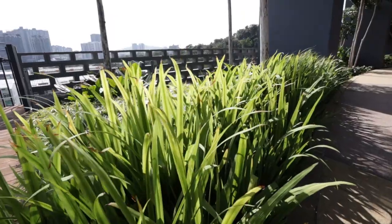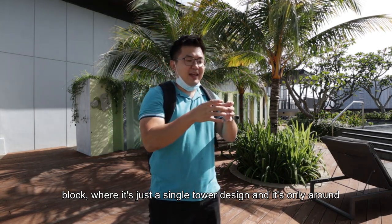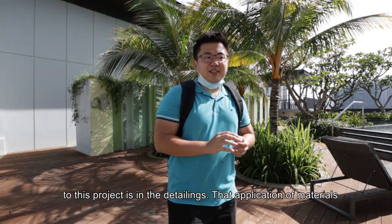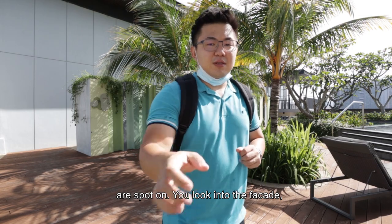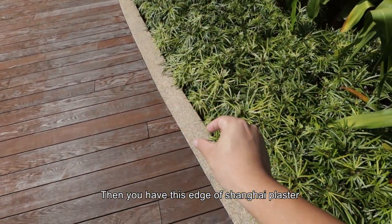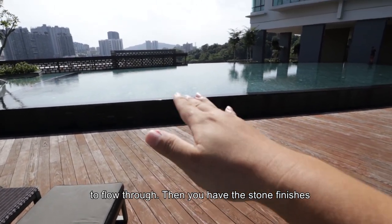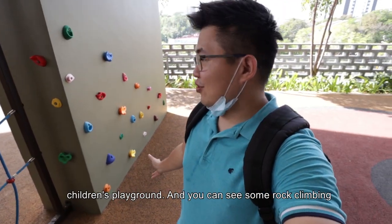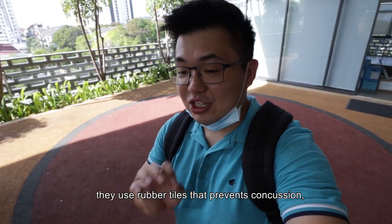The form of this kind of building is called a point block — just a single tower design with only around 200 units, so very low density. Based on what I see in the facility deck, the strength of this project is in the detailing and application of materials. The edges and connecting points between materials are spot on — the facade, fence, landscape layer, Shanghai plaster with expansion joint for the timber deck, the overflowing mechanism, and the stone furniture for the pool. At the other end of the facility deck we have the children's playground with rock climbing materials and rubber tiles to prevent concussion.